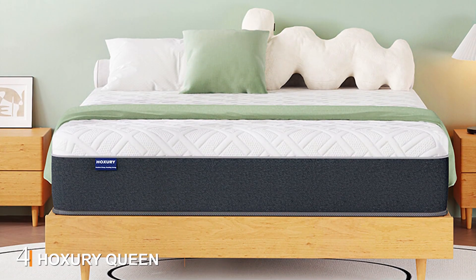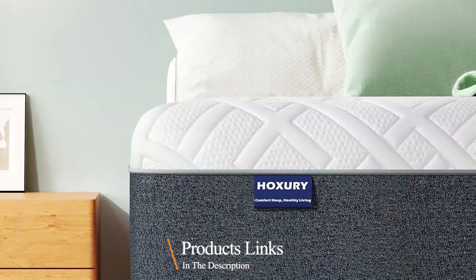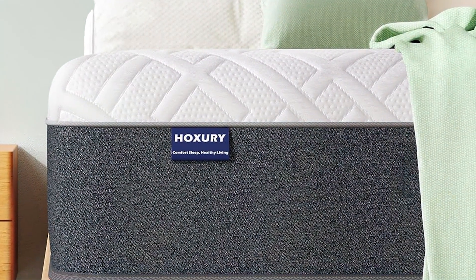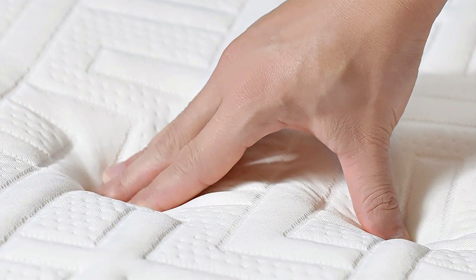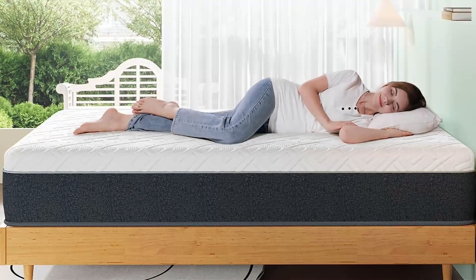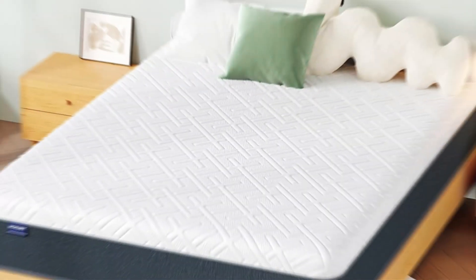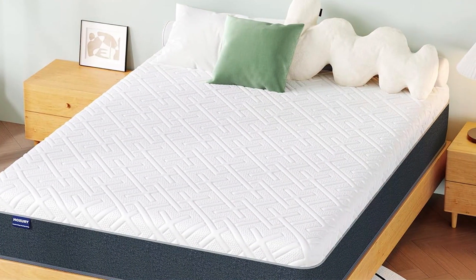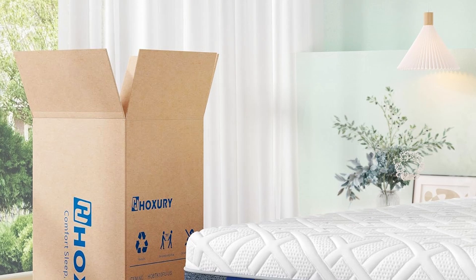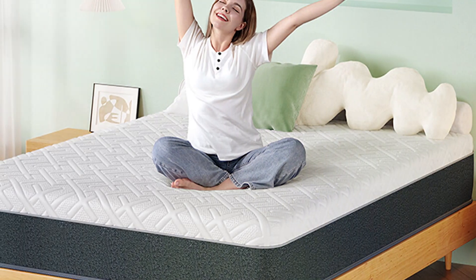Number 4: The Zinus URI Queen Mattress stands out with its unique green tea-infused memory foam, designed to provide a fresh and comfortable sleeping environment. The 12-inch profile features three layers of foam, starting with a green tea-infused memory foam that conforms to your body and offers natural odor control. The middle layer of transition foam provides additional support and helps distribute your body weight evenly across the mattress. The base layer of high-density support foam ensures stability and durability, maintaining the mattress's shape over time. The CertiPUR-US certified foams ensure it's free from harmful chemicals, making it a safe and healthy choice for your bedroom. The mattress is wrapped in a soft, breathable cover that enhances comfort and helps regulate temperature.